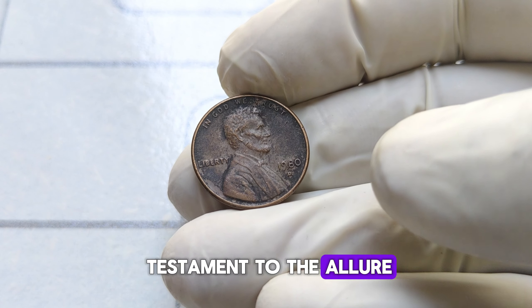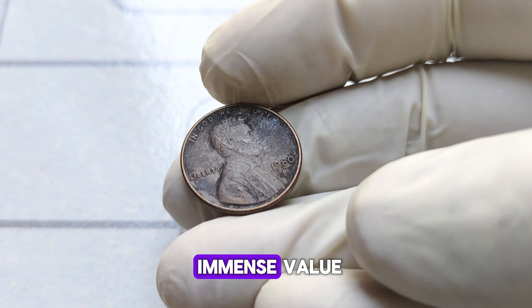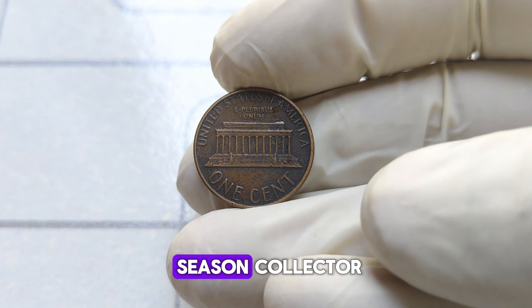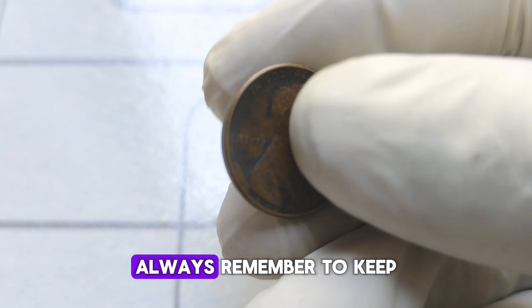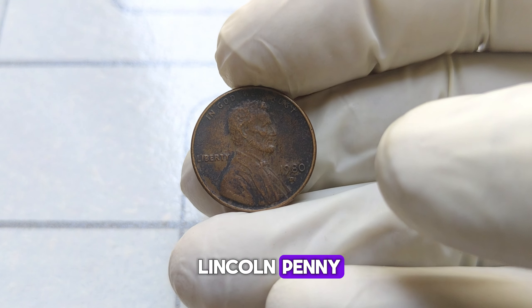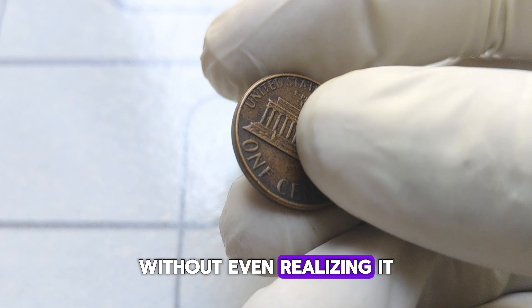It's a testament to the allure and excitement of coin collecting, where a small piece of copper can hold immense value and historical significance. Whether you're a seasoned collector or someone who stumbled upon a jar of old coins in the attic, always remember to keep an eye out for hidden treasures like the 1980-D Lincoln penny. Who knows? You might just be holding onto a fortune without even realizing it.